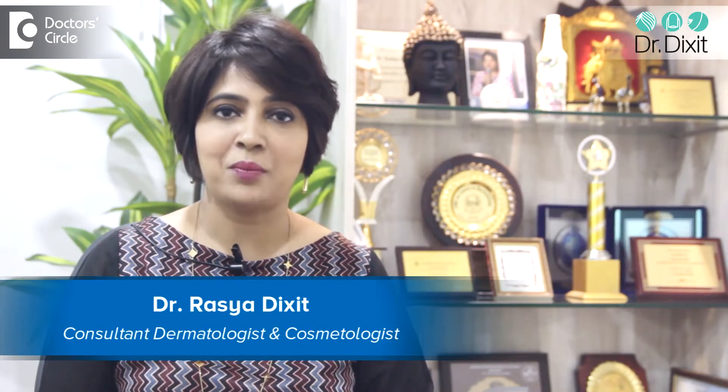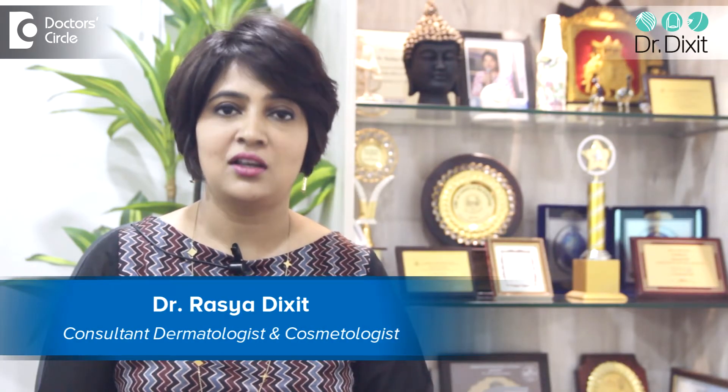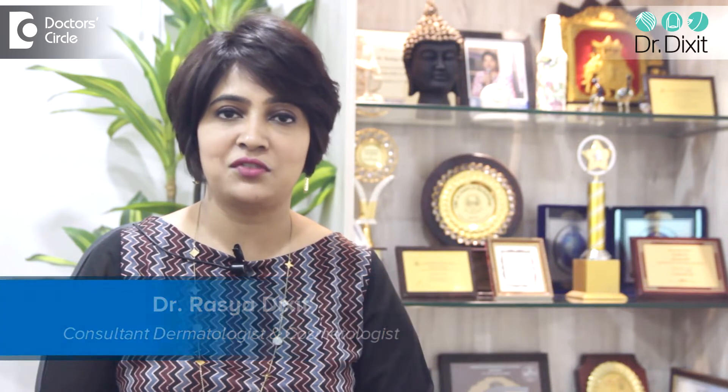Hi, I'm Dr. Rasya Dixit. I'm a dermatologist in private practice in Bangalore for the last 15 years.